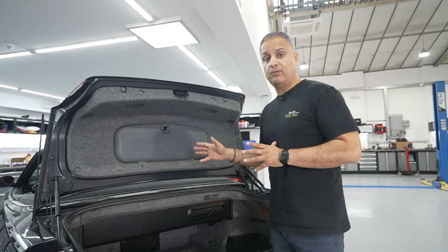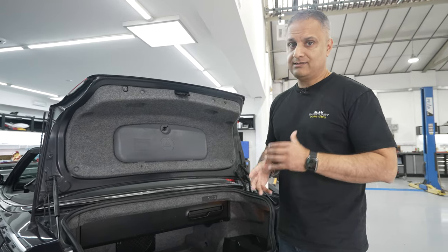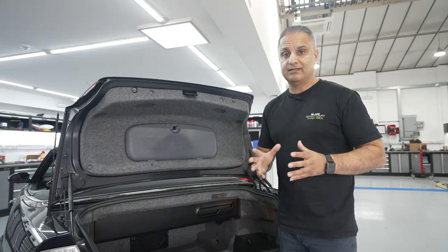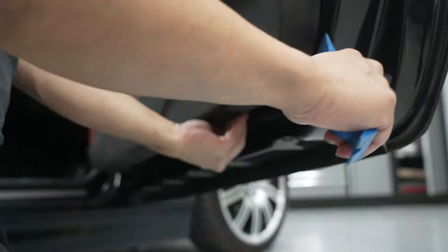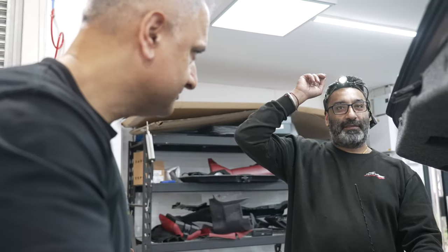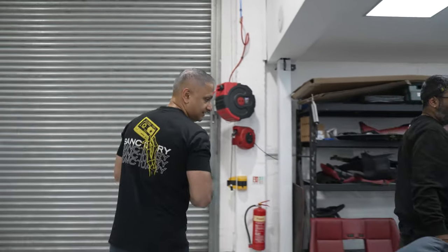I'm going to leave it to the engineers now. Jay will give you an idea of what he's doing throughout the process, and I'll be back at the end of the episode to show you all the equipment working and have a listen. A lot of E46 M3s we've had through the workshop have been messed around with — clips missing, panels loose — but nothing's broken on this one, which is a positive.